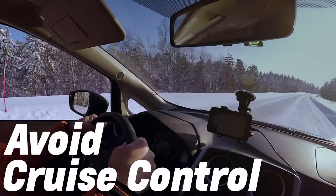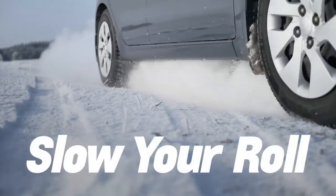Next, avoid using cruise control, and accelerate and decelerate at a slower rate than normal.